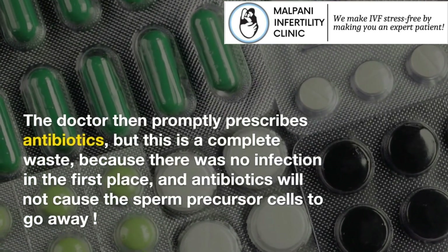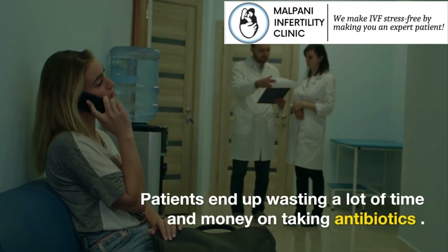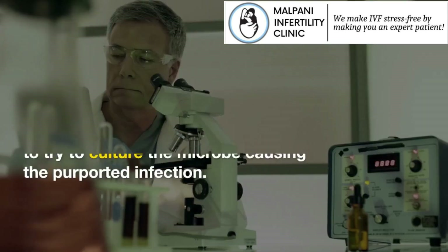The doctor then promptly prescribes antibiotics, but this is a complete waste, because there was no infection in the first place, and antibiotics will not cause the sperm precursor cells to go away. Patients end up wasting a lot of time and money on taking antibiotics.